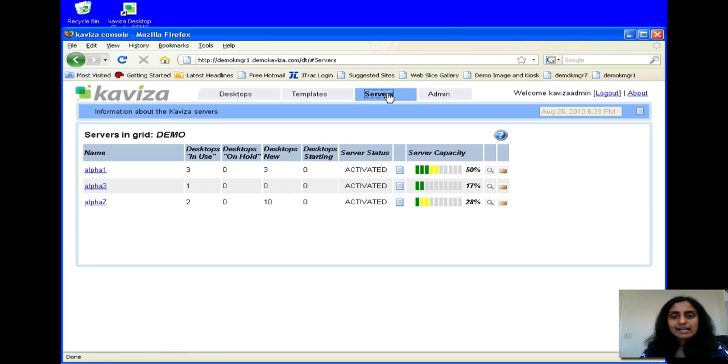I can click on the Servers tab, and I see that I have three servers running in my grid, and they all have different amounts of their capacity being used.